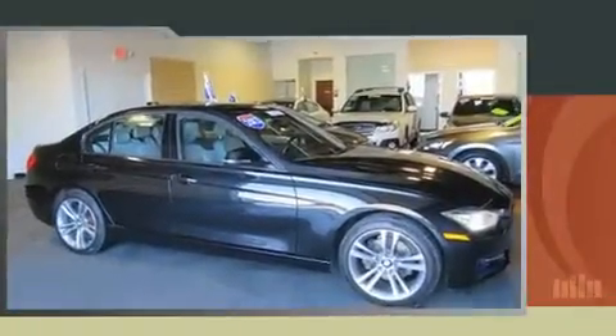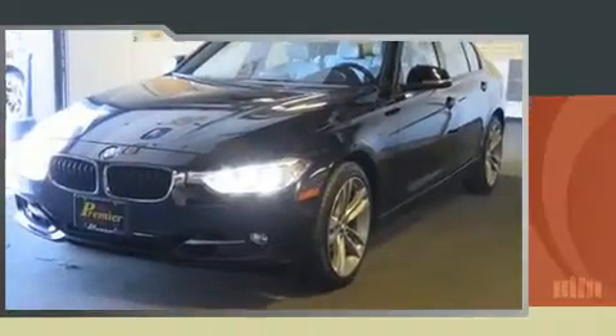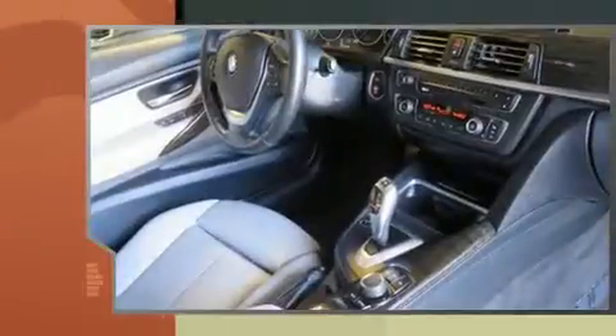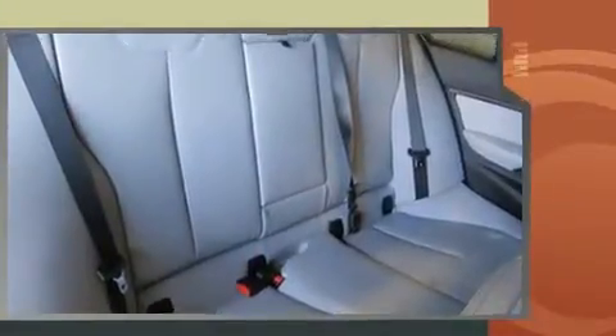Step into the 2013 BMW 328i xDrive. This four-door, five-passenger sedan has not yet reached the 50,000 mile mark. Smooth gear shifts are achieved thanks to the efficient four-cylinder engine, and for added security, dynamic stability control supplements the drivetrain. A turbocharger further enhances performance while preserving fuel economy.